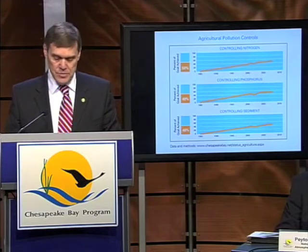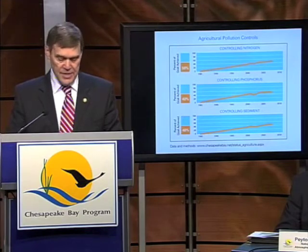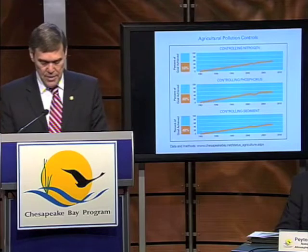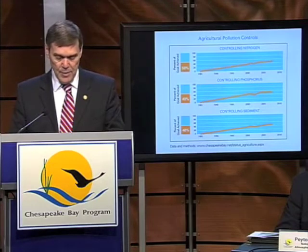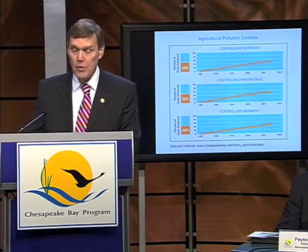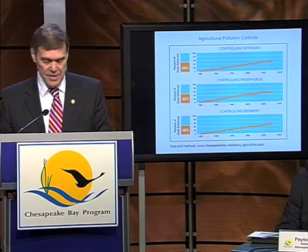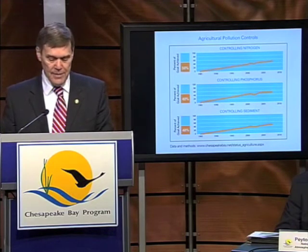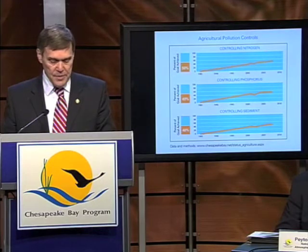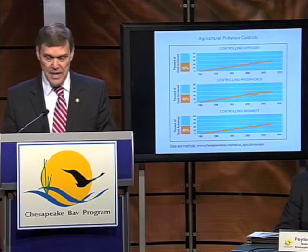The kinds of measures that farmers are putting in place include nutrient management plans, cover crops, vegetative buffers, conservation tillage, and animal manure and poultry litter controls. The partners have achieved about 50 percent of the goal in agriculture for nitrogen control efforts — about a 2 percent increase from 2007. About 49 percent of phosphorus goals in agriculture have been met, which is actually a 2 percent decline from the previous year. We have achieved about 48 percent of the goal for sediment pollution control efforts in agriculture, about the same as 2007.